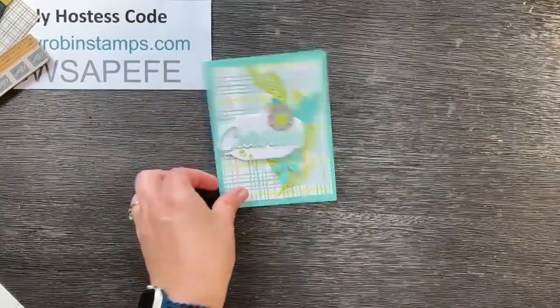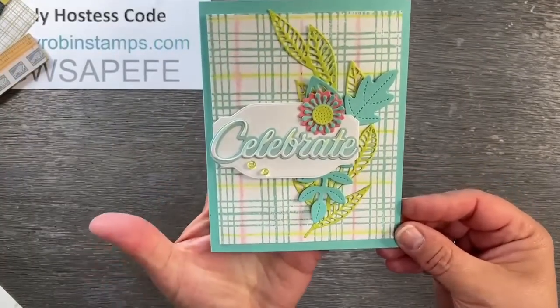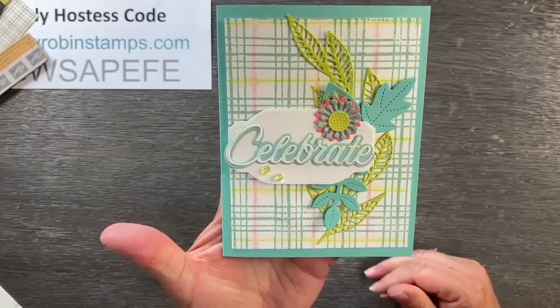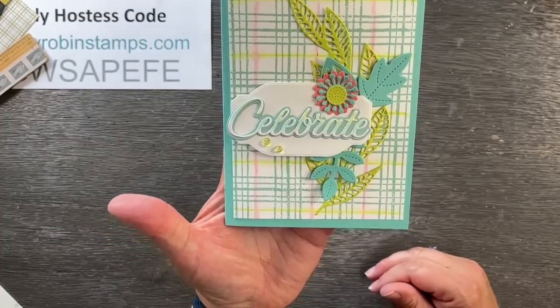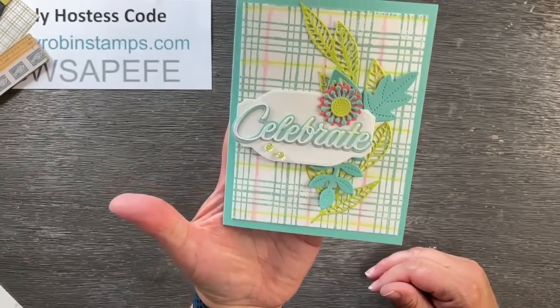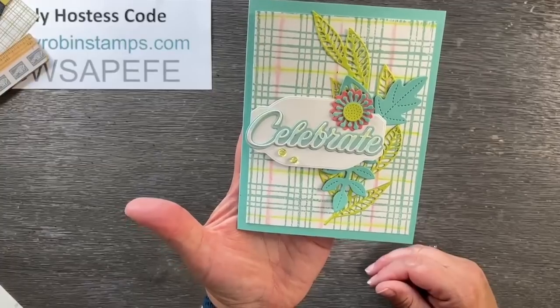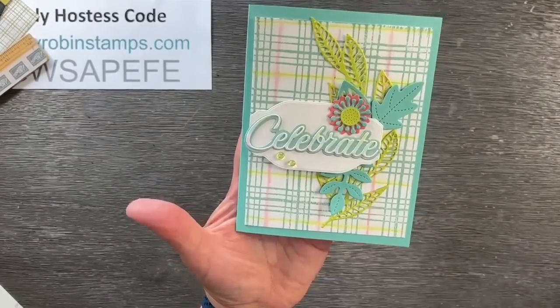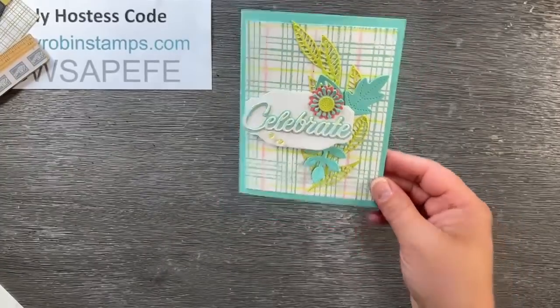This could be our color combo of the summer — it's so refreshing. I would like a shirt to wear with these colors together, maybe a plaid. That would be so pretty in a blouse. Okay, I have one more thing to show you.